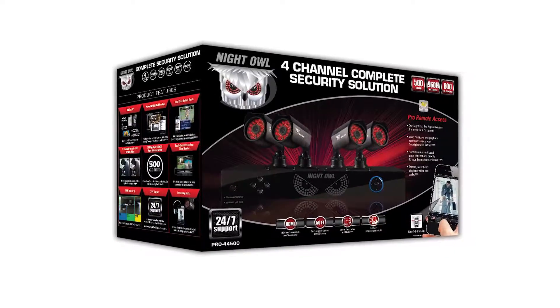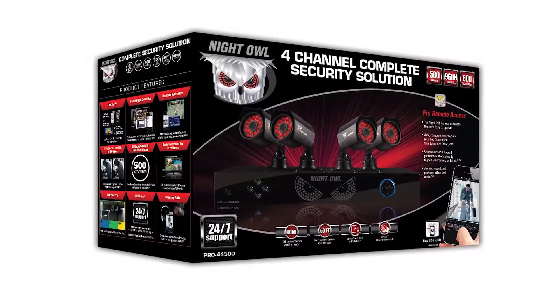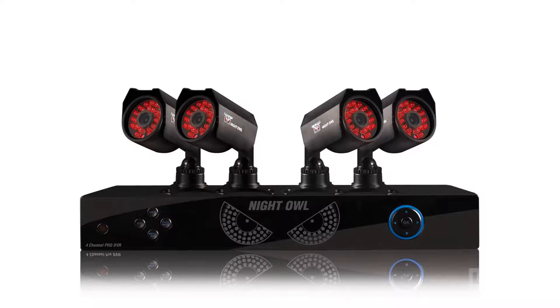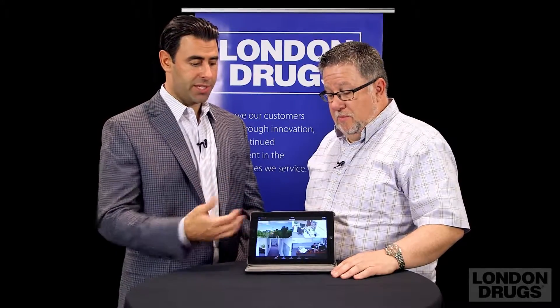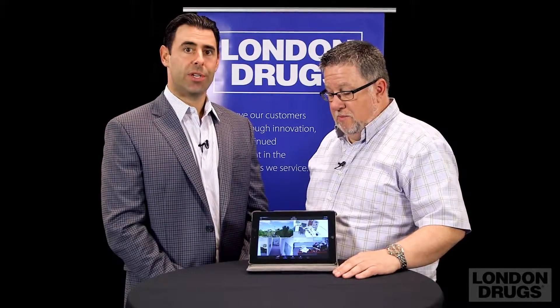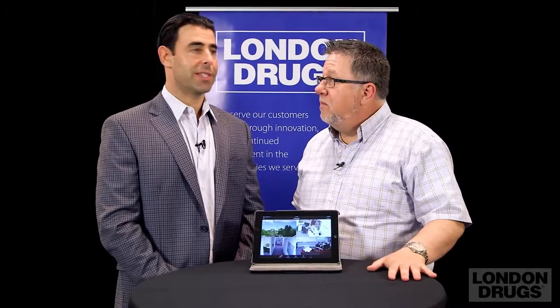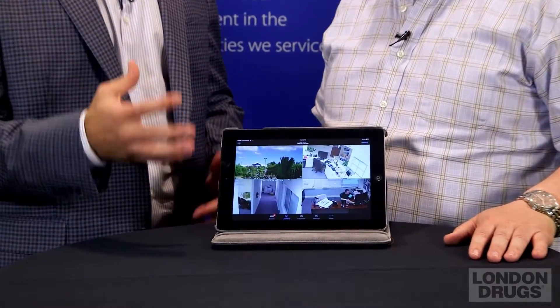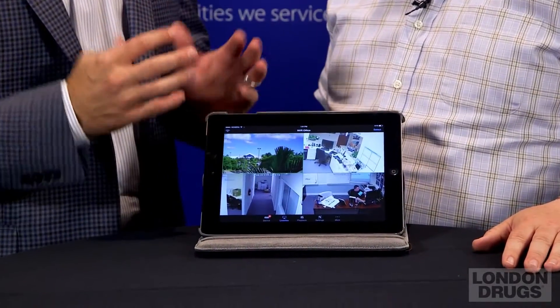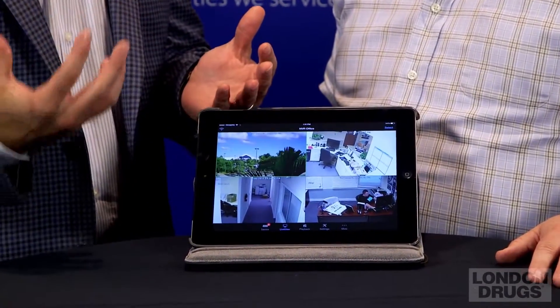Yeah, we do, thank you. It gives you the ability to manage your life from virtually anywhere in the world with an online app that you could use to look at your cameras live, which you see here. It also gives you the opportunity to look at all motion that's happening — anytime one of your cameras has some type of activity, you can go in and play it back exactly from your mobile smartphone, device, or tablet.